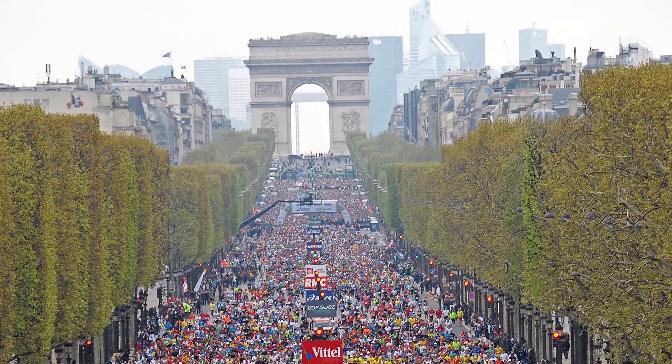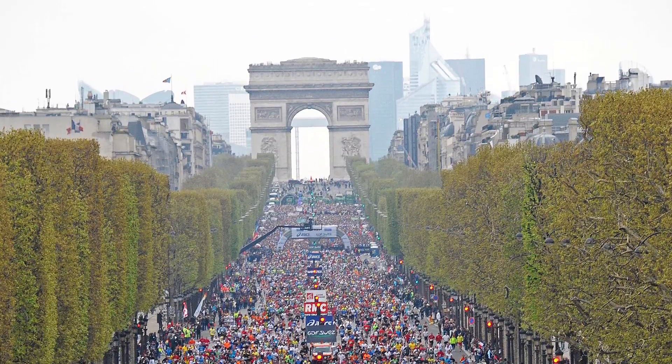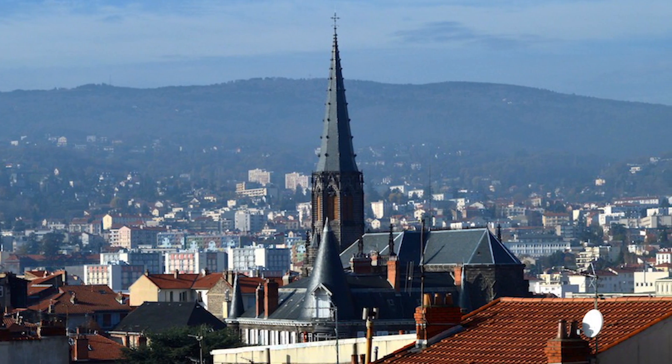I was born in Paris. We stayed in Paris for 15 years, and then we moved to the central part of France.